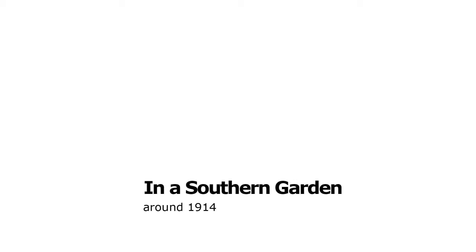Pierre Bonin, 1867–1947. In a southern garden, around 1914.